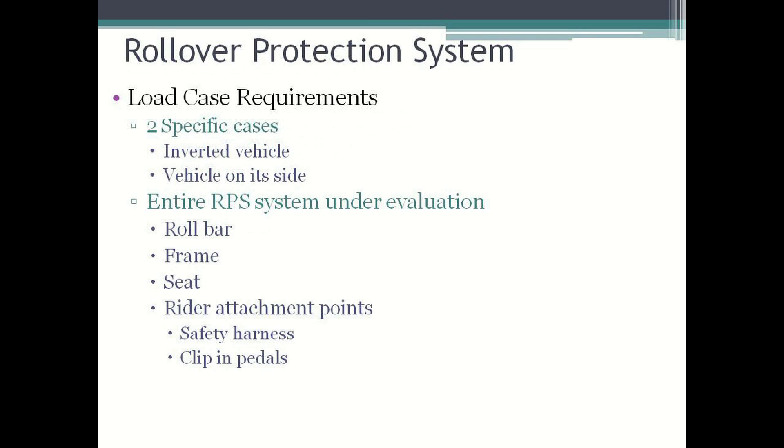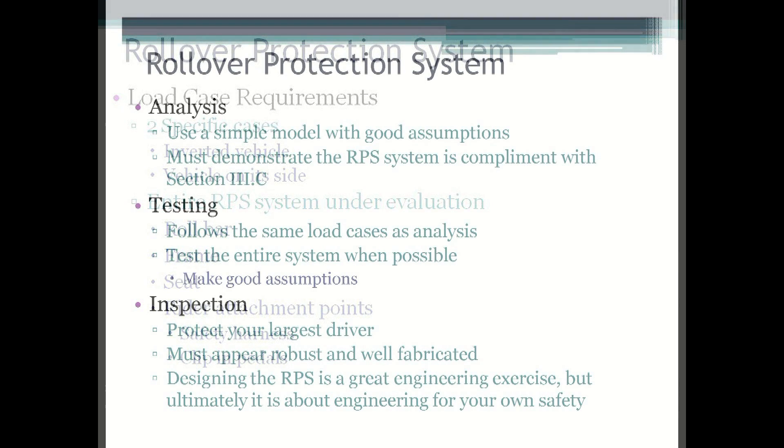The load case requirements are outlined in the 2013 rules in Section 3, Subsection C, Bullet 1. Specifically outlined are the two load cases that must be covered simulating if the vehicle was completely inverted or on its side and the driver was suspended from the harness. The RPS is not just a roll bar, but an entire system which includes the roll bar, frame, seat, and rider attachment points. In order for a team to get full credit for the RPS analysis and testing, it is mandatory that the team approach the problem as a system and not just as an analysis or testing of the roll bar itself.